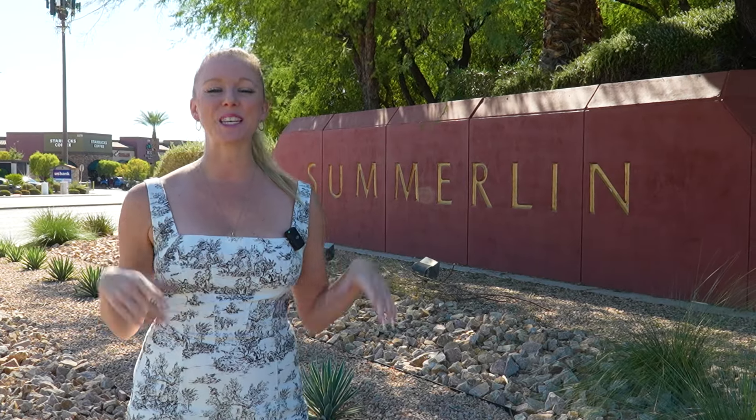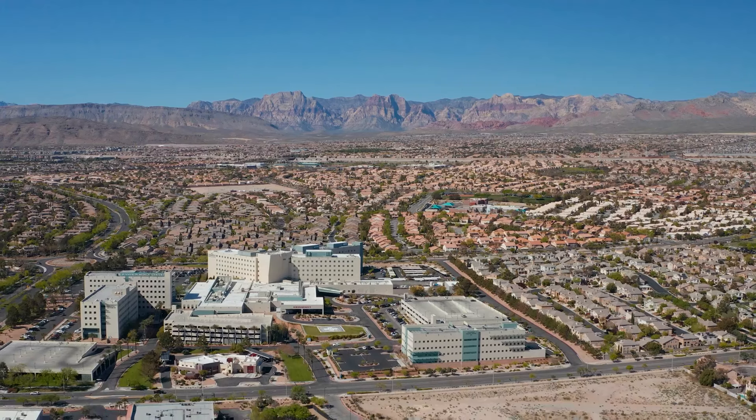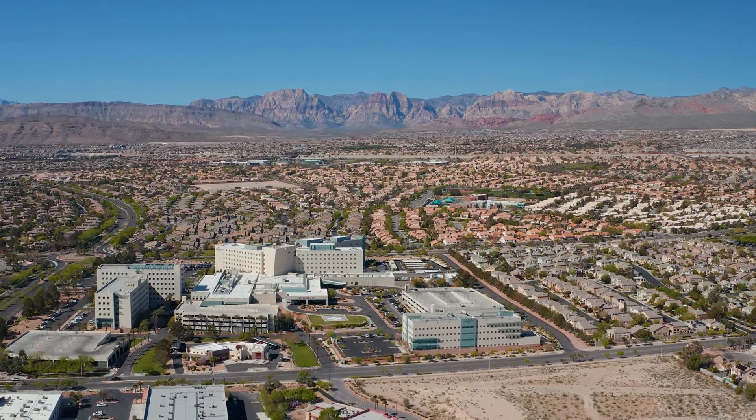Comprised of villages, there are currently 25 villages with an estimated 30 once building is complete, and there are over 200 miles of trails connecting all of these villages. Buying in Summerlin truly is an investment as values just keep going up exponentially, and not only are you surrounded by luxury, but stunning views of the Red Rock Conservation Mountains.